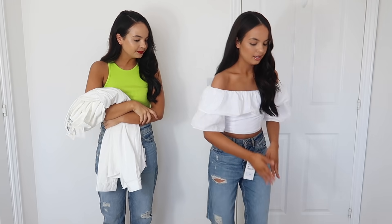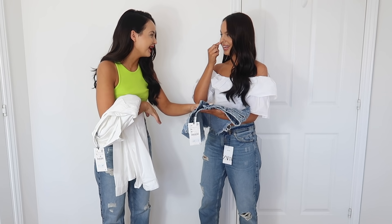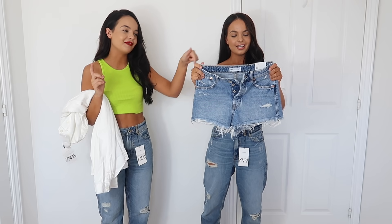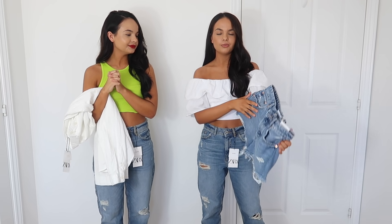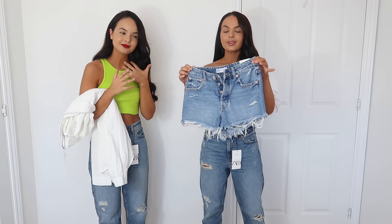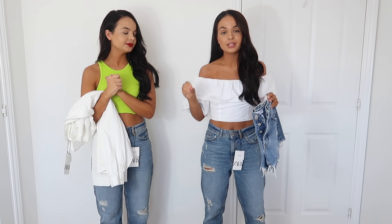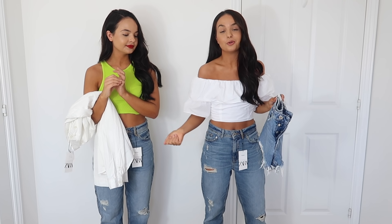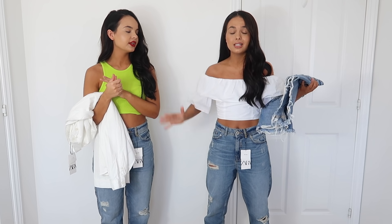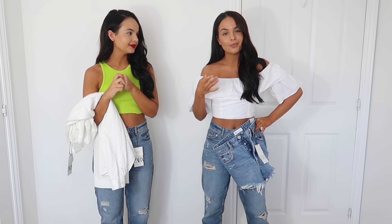I picked up these shorts - they're £19.99. Zelly has a similar pair from a couple of seasons ago. I wanted to try a different style because all my Zara shorts are the mum style. I went up a size because with shorts I hate when they're stuck to your thighs, so I went with a size six. I'm going to try these on with this top, which is also from Zara but from last year.